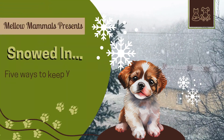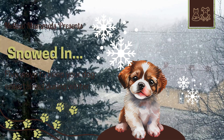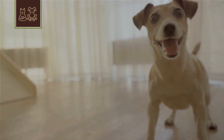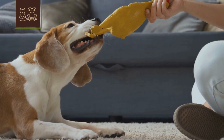Mellow Mammals presents Snowed In: 5 Ways to Entertain Your Dog Indoors, a Tail Talk production. Cabin fever hitting hard this winter? Your canine companion feeling the chill too? Here are 5 ways to keep your dog entertained indoors. So wag those tails and let's get started.